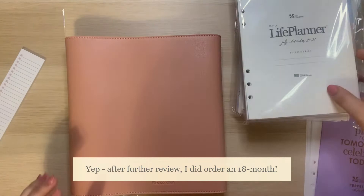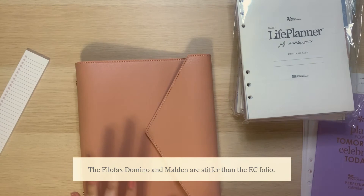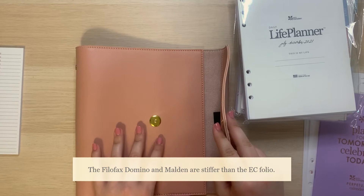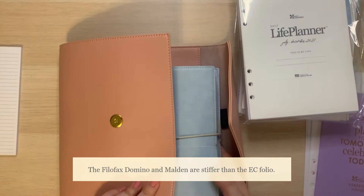At first, just by feeling and touching it, it's actually really soft, which is kind of nice. I'm pretty partial to Filofax folios — I really like mine; I have a domino and I also have a Maldon. I would say this is actually really soft compared to, and probably pretty similar to the Maldon. My domino is actually much more sturdy compared to this, but it is nice. It feels really flexible compared to the Filofax.